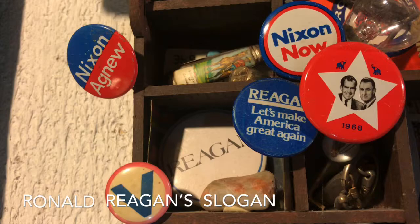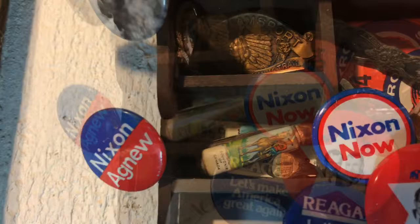"Make America great again" — where have I heard that?